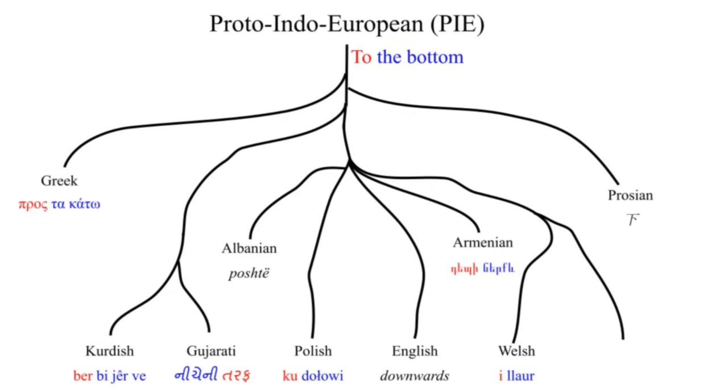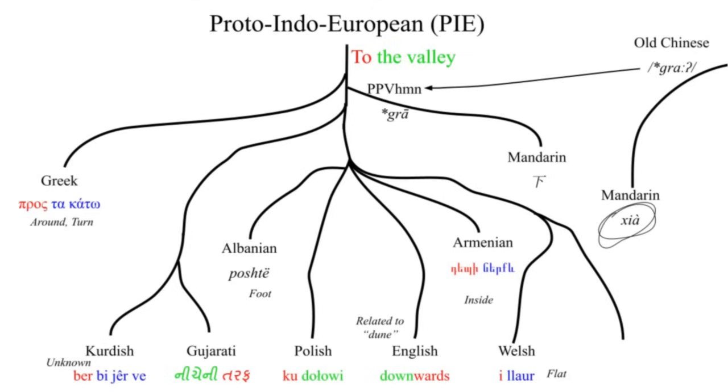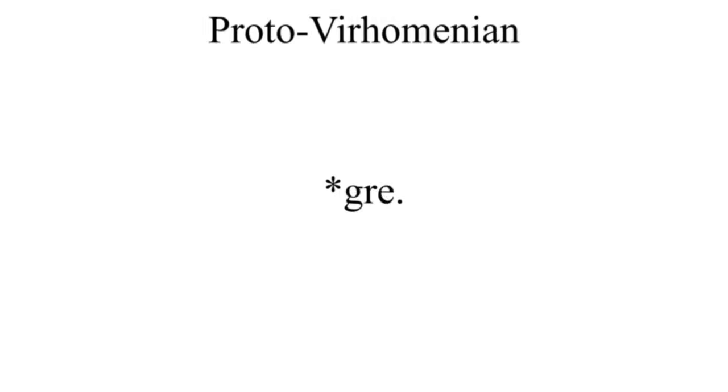Proto-Indo-European rarely has a word for 'downwards' — most languages use 'to the bottom,' with 'bottom' ultimately from 'valley,' English included. But Chinese does have a preposition for subsessive motion: 'se.' In Old Chinese this was 'gra.' I would insert this into Proto-Virchomenian as 'gra,' but I have no idea how to best transliterate the glottal stop — perhaps 'ka' or 'ha.' If there were really a ton of Chinese loanwords coming in at this time, it's not unreasonable that the glottal stop just became its own phoneme. So 'gra' becomes Proto-Virchomenian 'gre.'